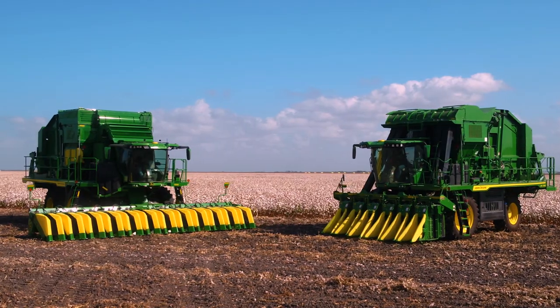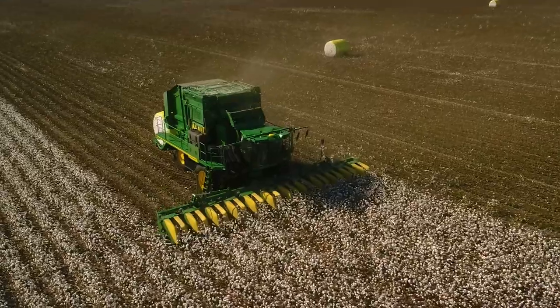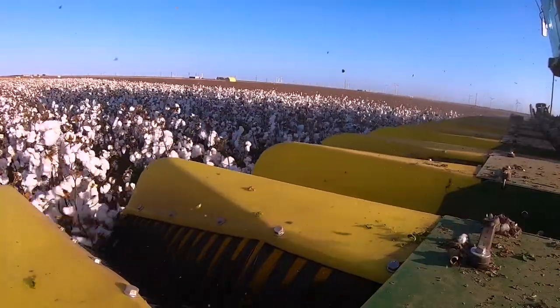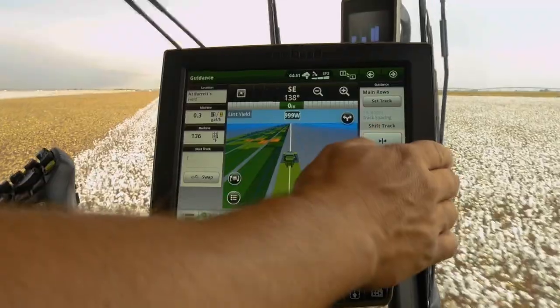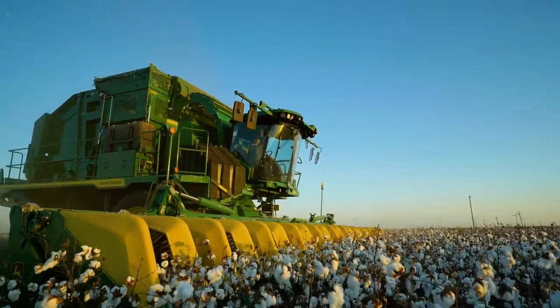Both machines come from the factory with the precision technology you, your operators, and your ginners need to keep your harvest running smoothly, on time, and on schedule, right through to the last acre.